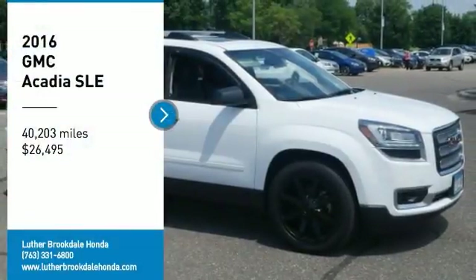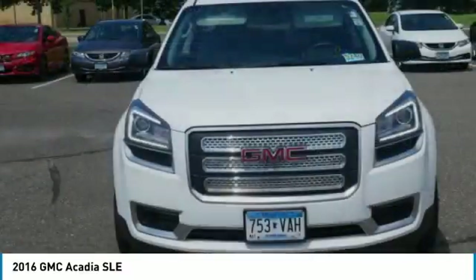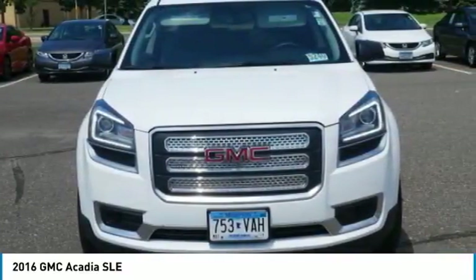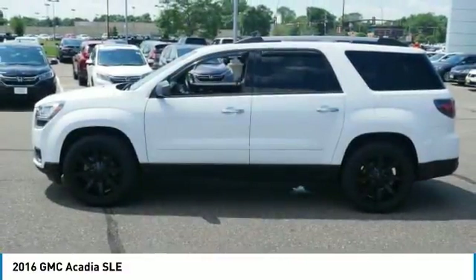Stop by and take a look at the 2016 Acadia. The GMC Acadia has great capability coupled with exceptional safety, offering better highway fuel economy than any other eight passenger SUV.